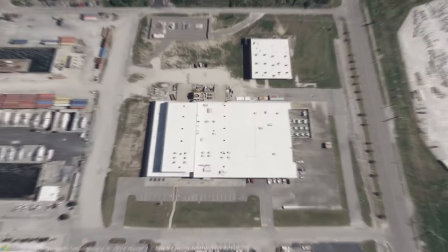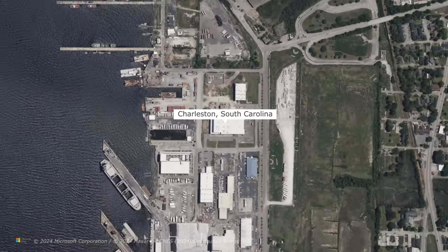We have an amazing site visit lined up for you today. We are going on-site to the Hunley in Charleston, South Carolina, to see something you probably didn't even think existed: an attack submarine from the 1800s.